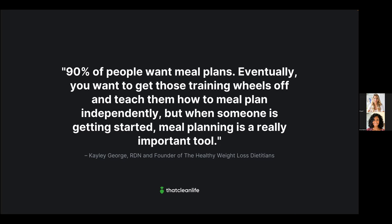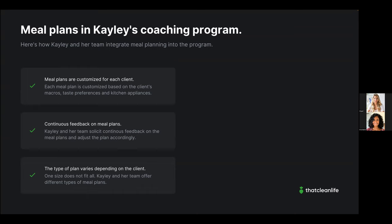On top of customizing meal plans for each client, Kaylee and her team ask for continuous feedback. A client gets a one-week plan, then the team asks for feedback on how it's going so they can adjust the plan accordingly.